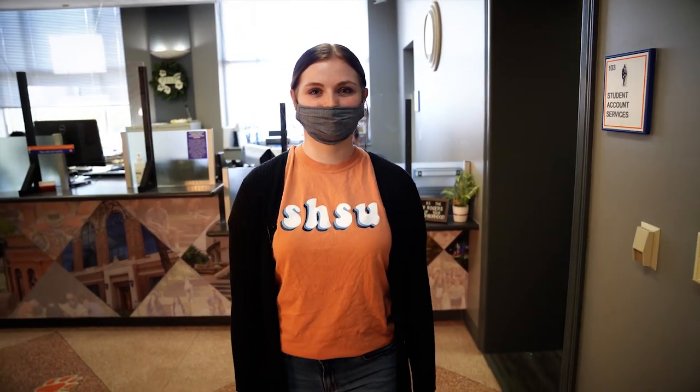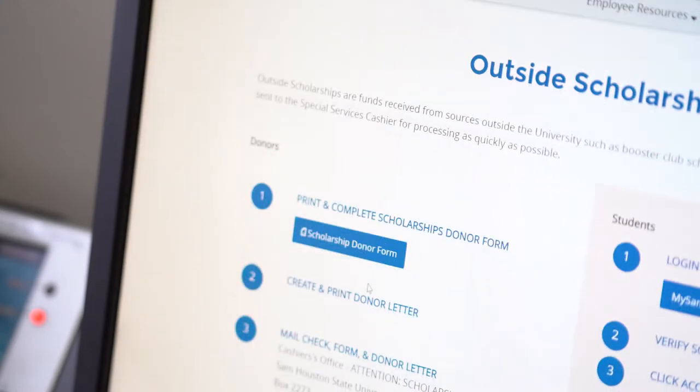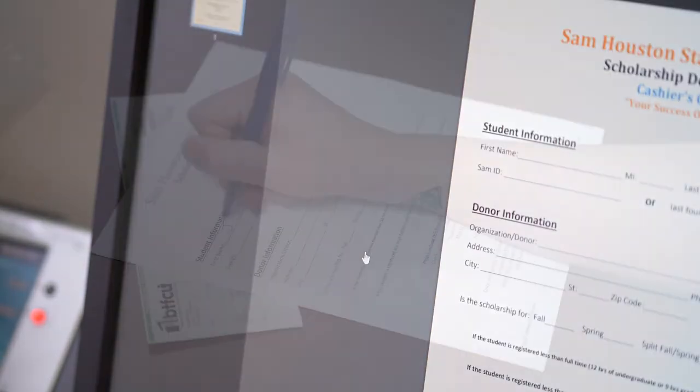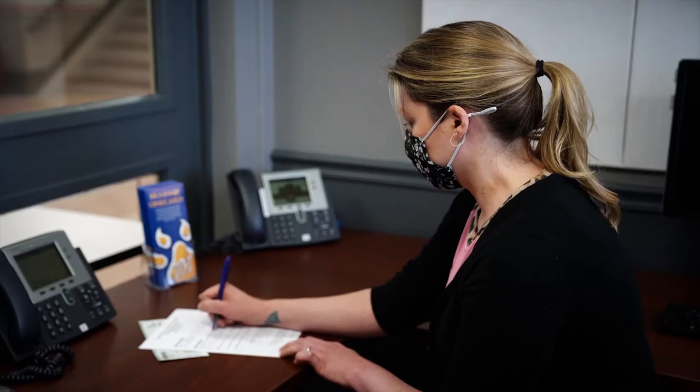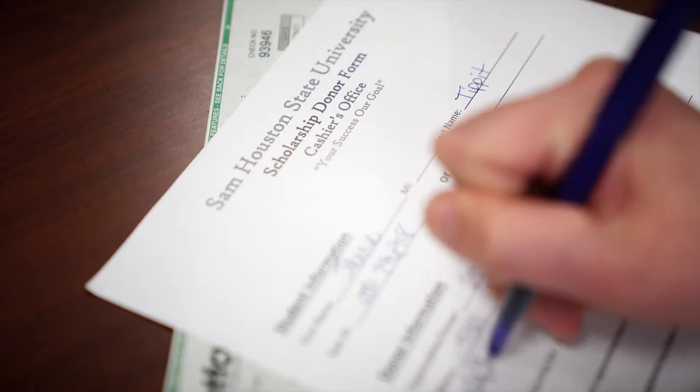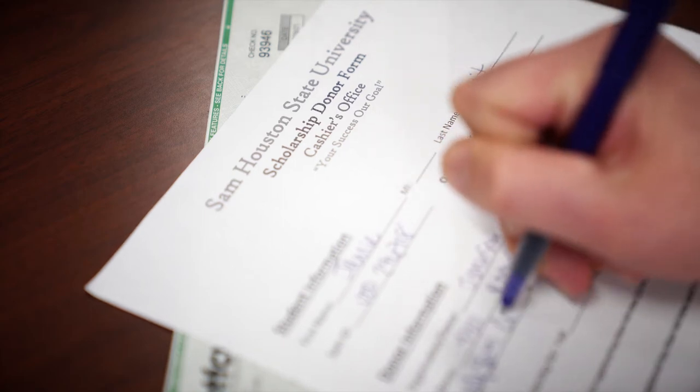We accept external scholarships in our office. They can be delivered by hand or by mail. Please be sure to have your donor complete the scholarship donor form found on our website to assist with processing time. Make sure your SAM ID, name, and qualifying term is included in the donor paperwork accompanying the scholarship check.